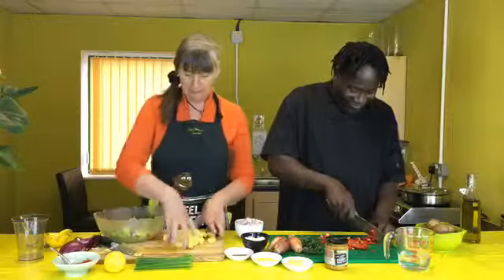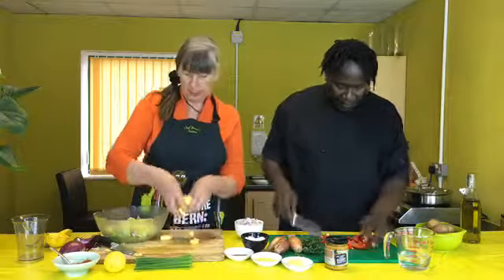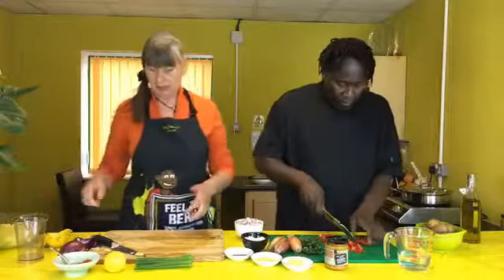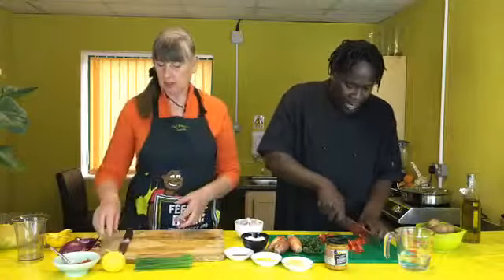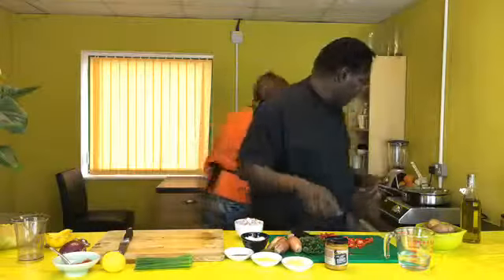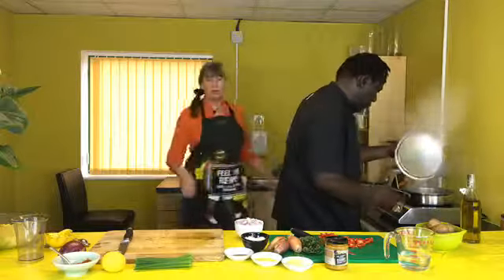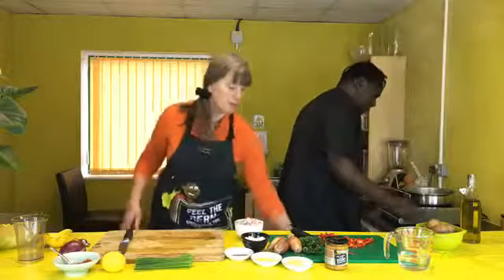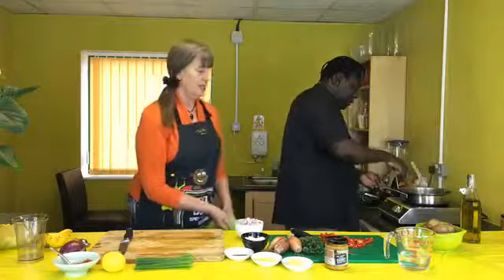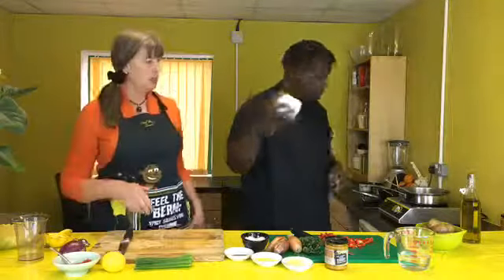So I'm then going to add the pineapple and then I'll make the dressing. We've had a busy week — we've been to the Great Dorset Chilli Festival! The weather wasn't too bad at all, we had a bit of rain but it was an amazing show as always, a fabulous place. Very relaxing.